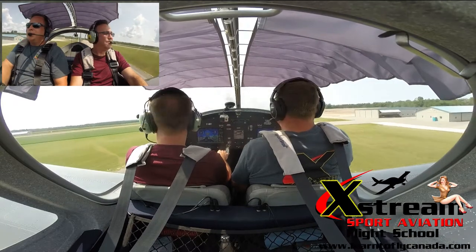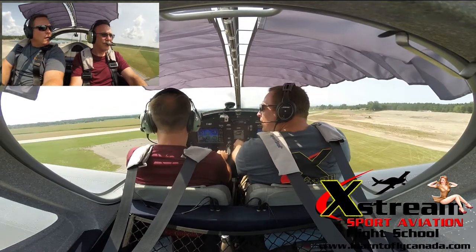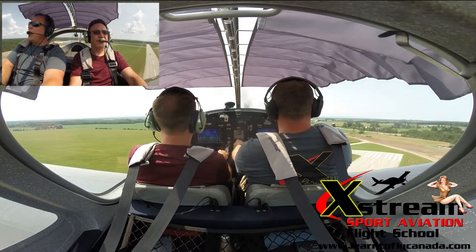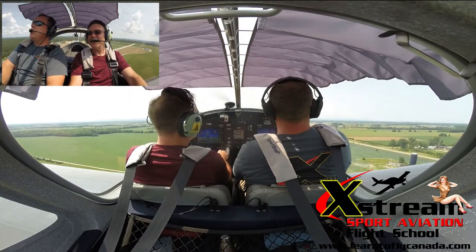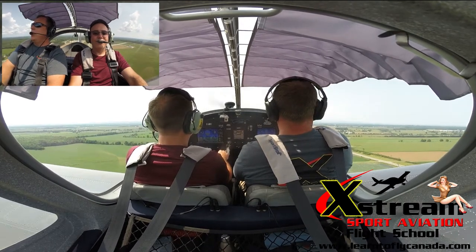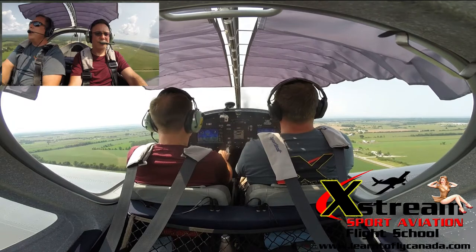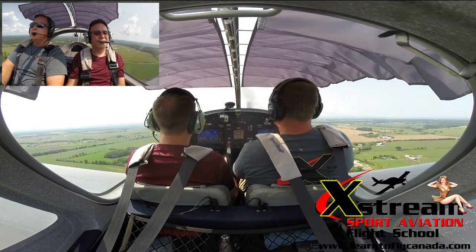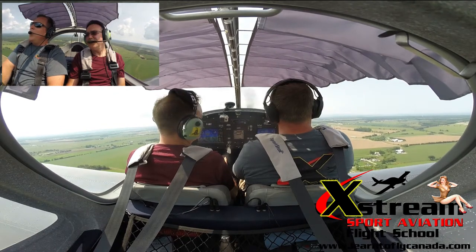Now that's a sweet one, huh? So this aircraft — we obviously have different climb speeds we can do. We have a VX and VY. For all intents and purposes, I like to train people to fly this aircraft at 65. If we keep it at 65, we're not gonna have any surprises, we're not going too slow. Anywhere between 60 and 65 — there's our airspeed indicator. I could go as slow as 58, but why bother? I'm in no rush to climb.